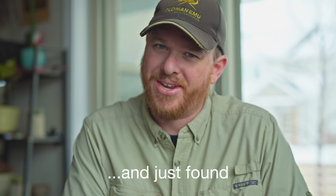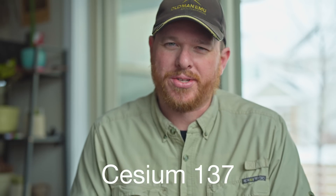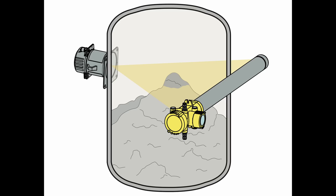A lot of people have been asking me to talk about this radioactive source that was lost in West Australia. It's a cesium-137 source used in iron ore density measurement. They have a source and a scintillator on the other side of where they're shooting the ore through, which measures the density and quality of the ore coming through.